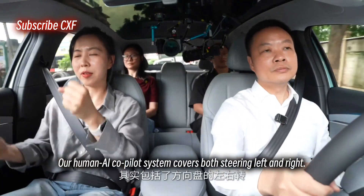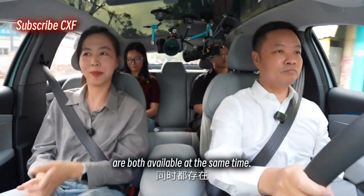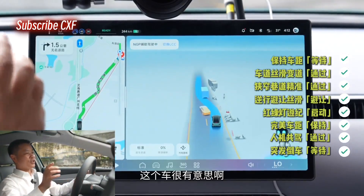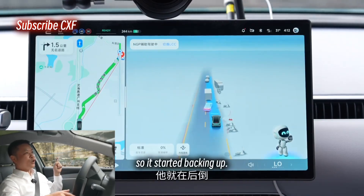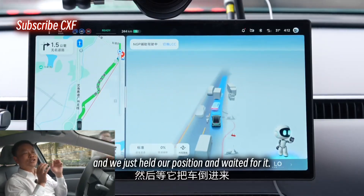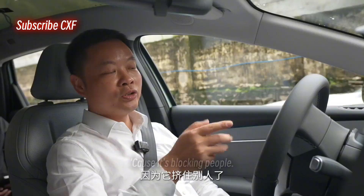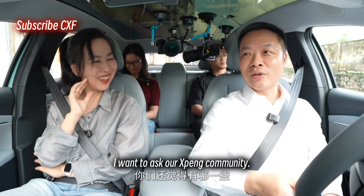Our human AI co-pilot system covers both steering left and right and also letting you lightly tap the accelerator. Speed and steering are both available at the same time. To disengage the co-pilot, basically just hit the brakes — the second you touch the brake, it's over. Look at this car — the car up ahead tried to go the wrong way but couldn't because of traffic, so it started backing up. Our NGP steered right to go around, waited for the car to back into its spot, and we just held our position and waited.